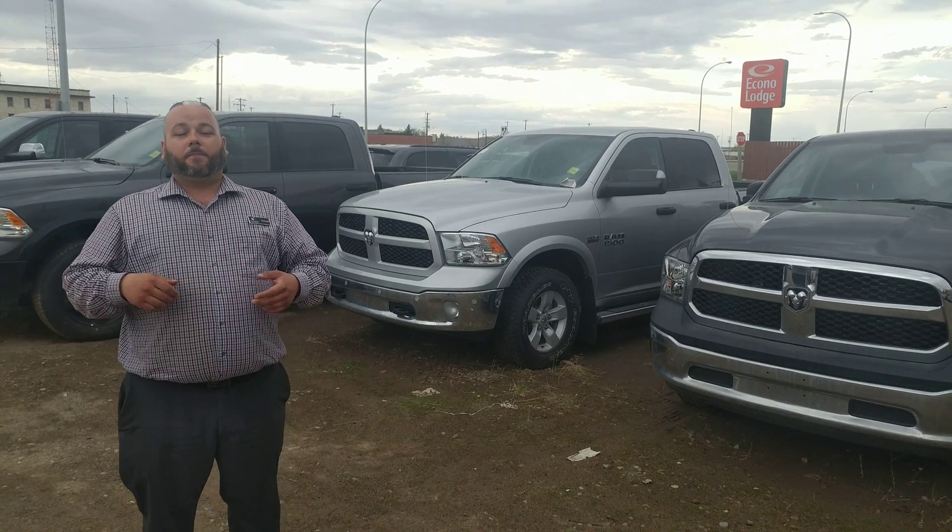I'll be happy to discuss anything you want about any of our trucks or models and give you the deal of a lifetime on one of these beautiful trucks. You can ask for myself Randall, Cliff, Lori, or Dustin. We're all here to help and we're all knowledgeable on our entire product lineup. I look forward to hearing from you, Tabor — have a great day.